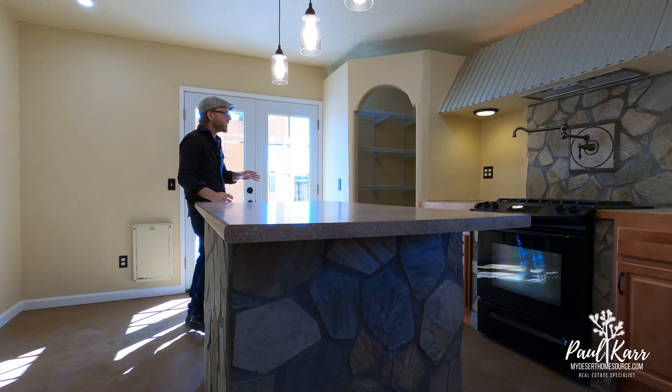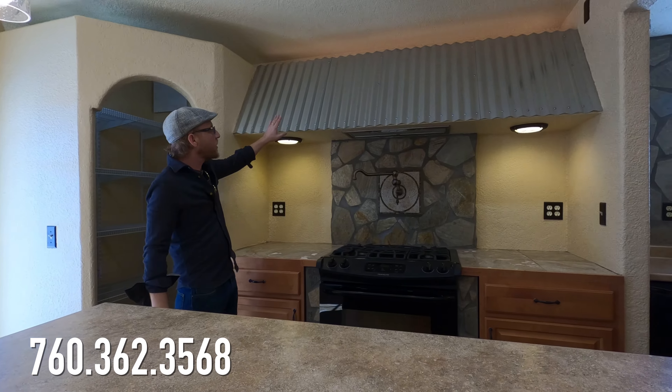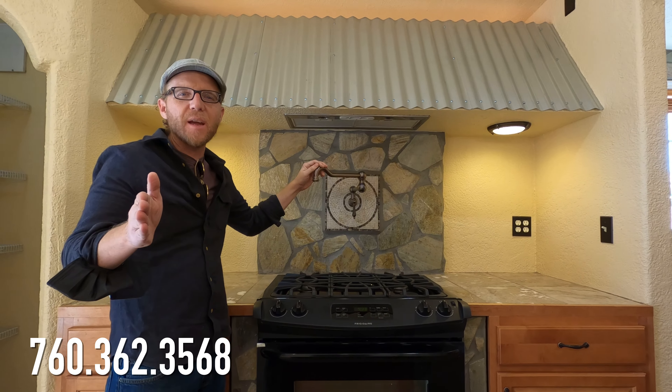It's really unique. The kitchen comes fully equipped with a very large pantry, stainless steel corrugated hood, and I love this pot filler which is super convenient when preparing your favorite pasta dishes.